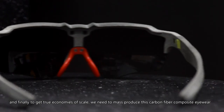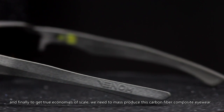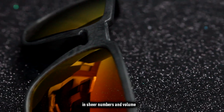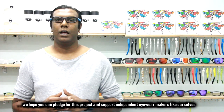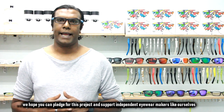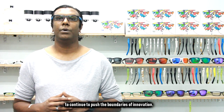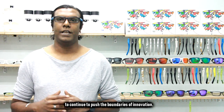And finally, to get through the environments of our scale, we need to mass-produce this carbon fiber composite eyewear in sheer numbers and quality. We hope you can pledge for this project and support independent eyewear makers like ourselves to continue to push the boundaries of innovation.